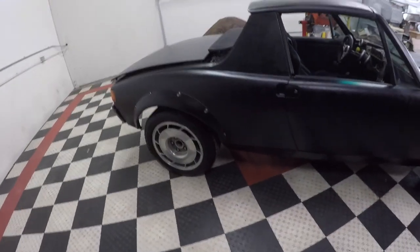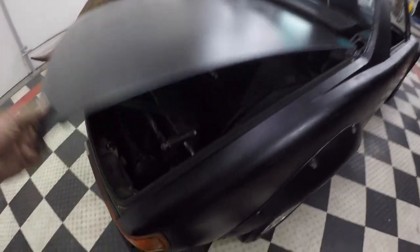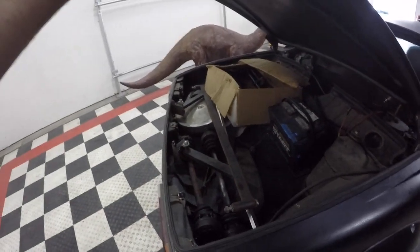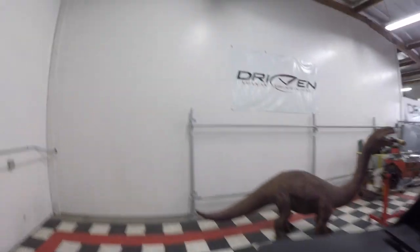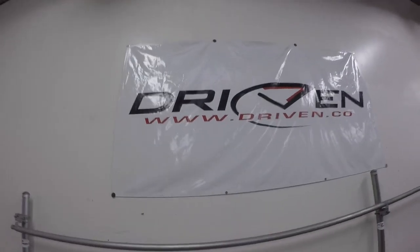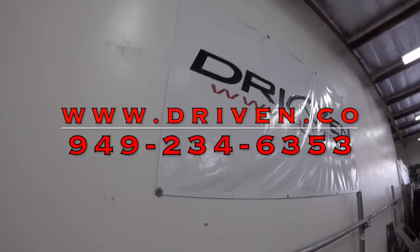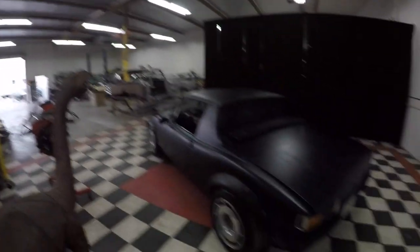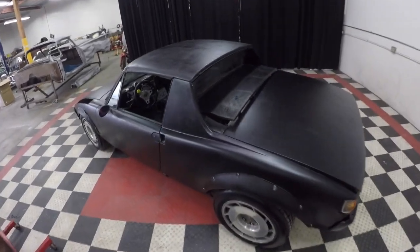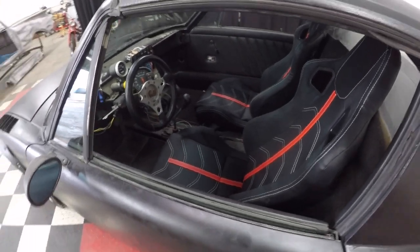If you'd like to learn more about the car or find out different options for the engine and transmission, give us a buzz. The trunk and cross member and everything are here — the car was running. You can contact us at driven.co; don't ask for Dino, he mumbles on the phone. You can call me Tomo or Dale at 949-234-6353, or visit driven.co here in Southern California. Come check this thing out — it's bad to the bone. Thanks for checking us out, vroom!